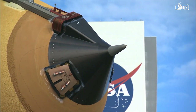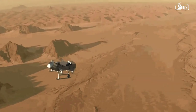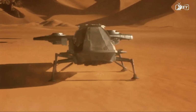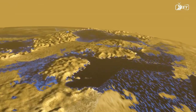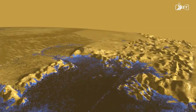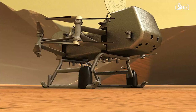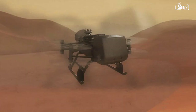NASA plans to launch Dragonfly in June 2027. The Dragonfly rotorcraft is expected to arrive on Titan's surface in 2034, landing in the Shangri-La dune fields and then flying towards the Selk crater, which scientists believe will contain a mix of organic compounds and water ice ejected from the moon's interior. This baseline mission is scheduled to last 32 months.